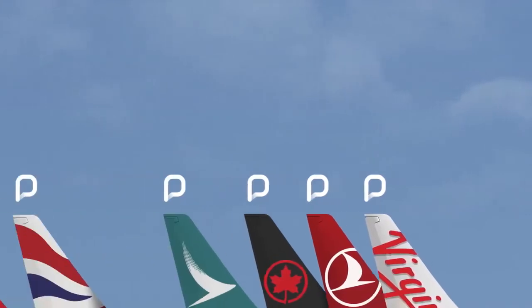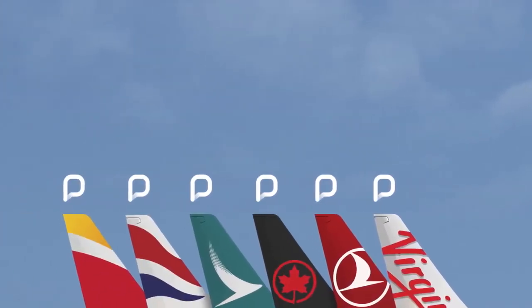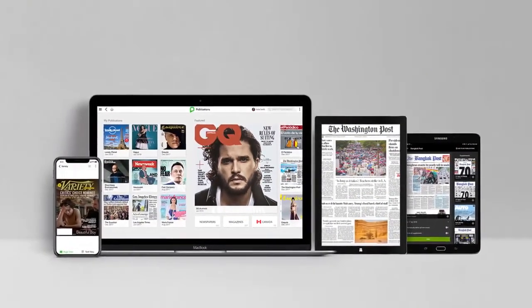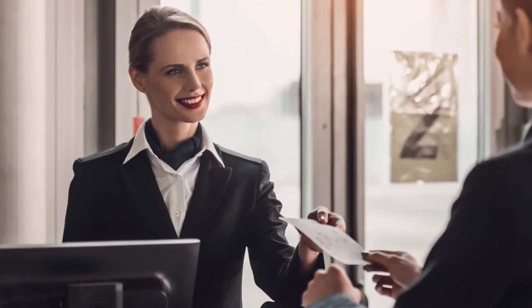Major travel brands around the world are already using PressReader to improve their experience, reduce operating costs, and be more sustainable. And they offer access for employees as a one-of-a-kind corporate benefit.